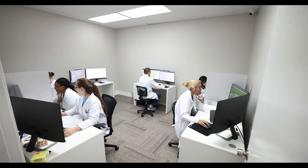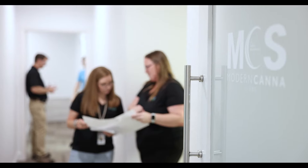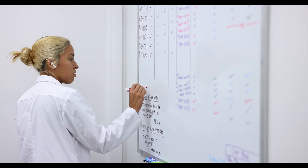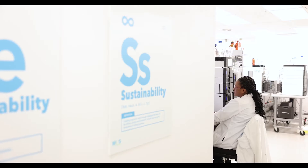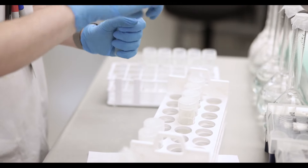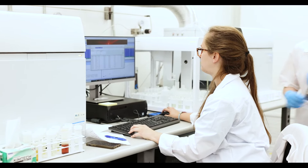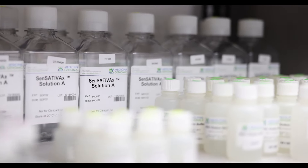In 2019 we found out that the state was planning to require a variety of microbial analyses, so we really needed to start looking into what provider, what vendor, and what technology we were going to go with. At that time we were doing plating and we were having a lot of inconsistency with reproducibility of data and contamination. We started looking at microarray versus qPCR and Medicinal Genomics had done the work to understand and know these assays — that's not something every vendor could provide — and that was when we decided Medicinal Genomics was going to be our partner.